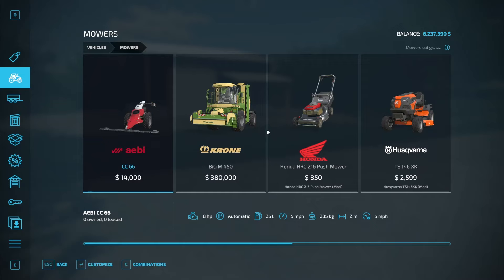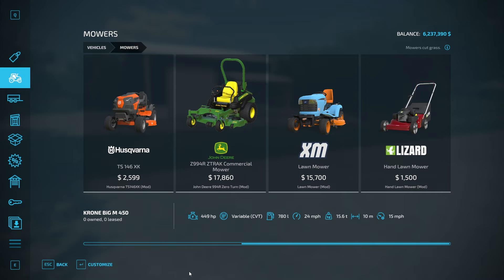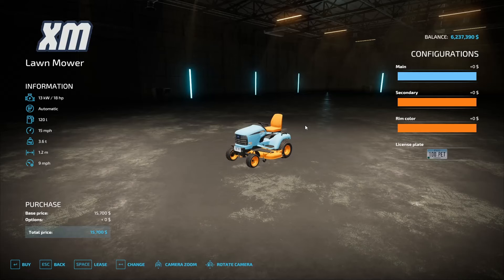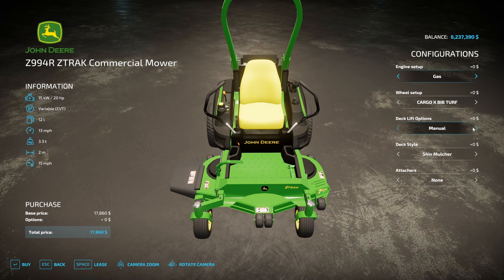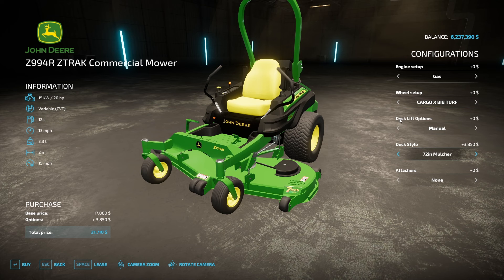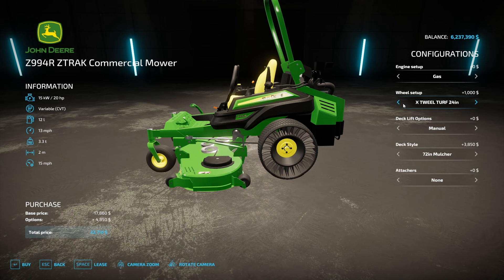We've got lots of different options for mowers — zero turns, push mowers, ride sit-down mowers. We obviously have the John Deere commercial mower, which is really good for residential neighborhoods because of the zero-turn capability. It's about $18,000. The difference on the better option is it has a 72-inch mulching mowing deck versus 40-inch, which helps you get the job done twice as fast. We're going to go with gas — not messing with a diesel lawnmower engine. We're also adding airless tires; if you get a nail in it, it's not going anywhere.